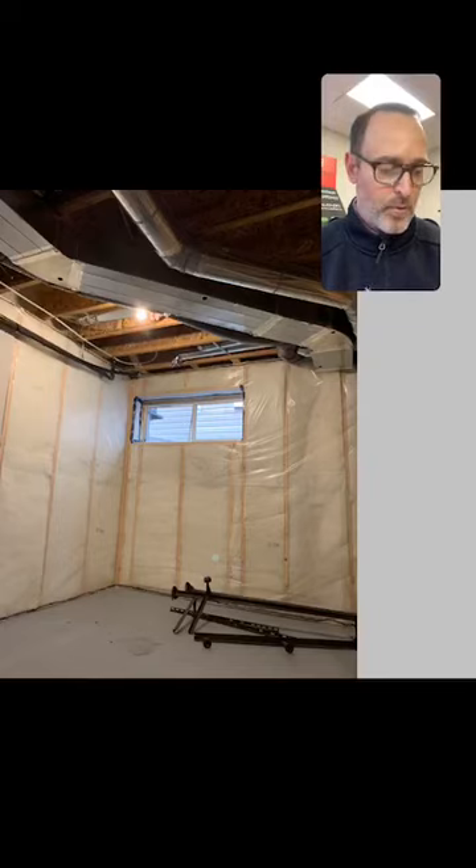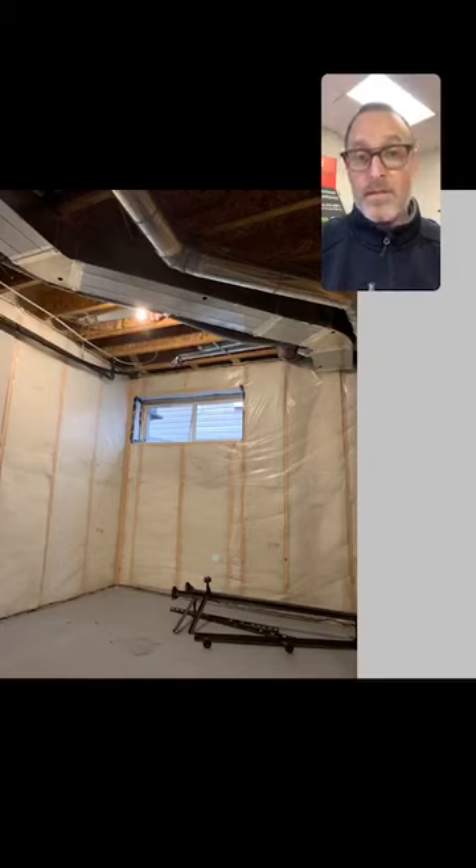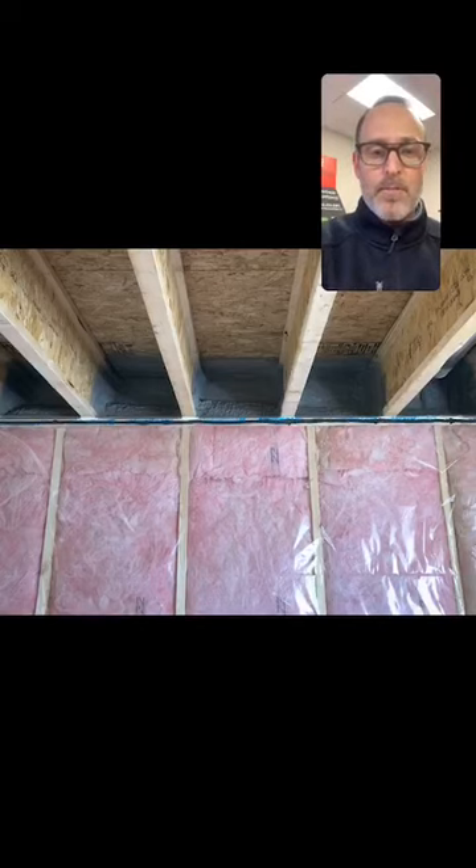Frost walls are often framed at minimum 24-inch spacing, which isn't necessarily an issue depending on how you plan to use the space. If you're planning wall-mounted cabinets, shelving, or a big TV theater zone, you'll want to brace that wall to take load. On the rim joist, the best finish is spray foam — it fully insulates and seals, working in conjunction with your vapor barrier. It costs a bit more, but we always include it because it's the right way to do it. You can stuff it with batt insulation or staple poly, but it generally doesn't work nearly as well.